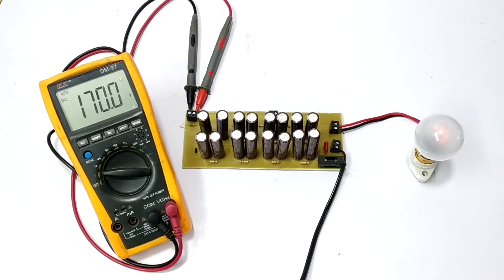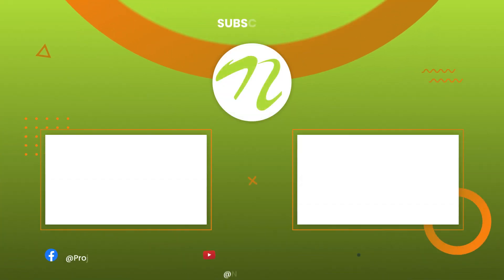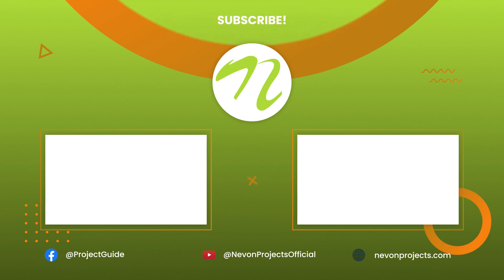The multimeter is showing a value of 170 volts, which will reach up to 200 volts once all capacitors are fully charged. With 10 resistors in the system, the total value is 200 multiplied by 10, which is approximately 2 kilovolts. This is how the system works.